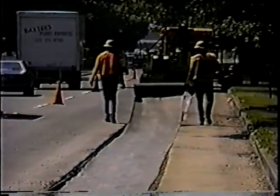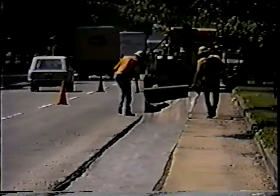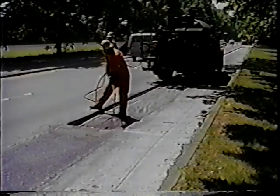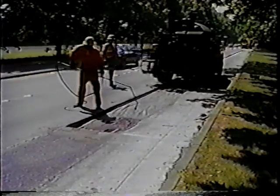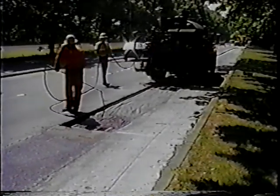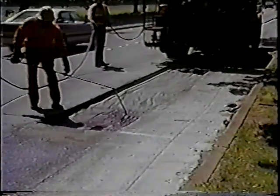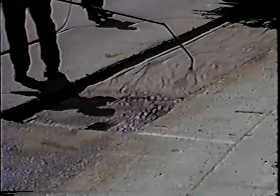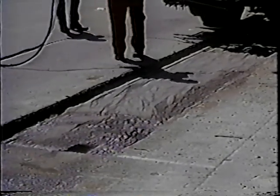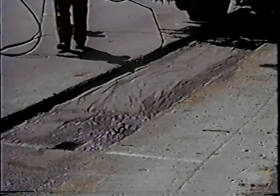We use this paving fabric because we think we buy something with it. I've read, and I agree, that it has a value of maybe one inch of AC material. So if you're creating a four-inch cut and you put this fabric in with four inches of new AC, you've actually put in the equivalent of five inches. I think you've actually done something for the structure of the road. Not everyone agrees with that, but that's what we feel, and experience has shown us that's true.